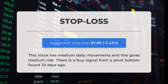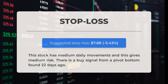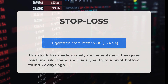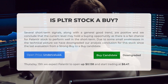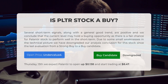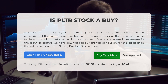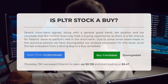Our recommended stop loss is set at $7.88, minus 5.43%. This stock has medium daily movements, giving medium risk. There is a buy signal from a pivot bottom found 22 days ago. Is Palantir stock a good buy? Several short-term signals, along with a general good trend, are positive, and we conclude that the current level may hold a buying opportunity as there is a fair chance for Palantir stock to perform well in the short term. Due to some small weaknesses in the technical picture, we have downgraded our analysis conclusion from a strong buy to a buy candidate.